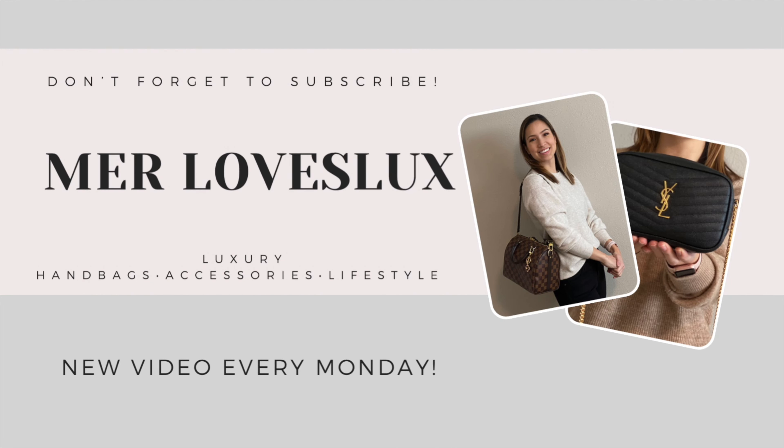Today we're talking about my Speedy 25 Bandouliere, my favorite bag, and we're going to talk about everything that fits inside. So if you're interested in that, then keep on watching.